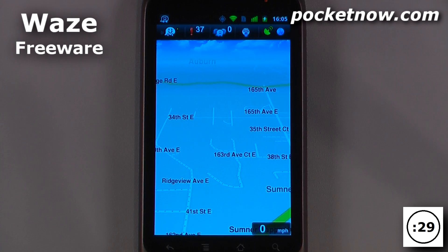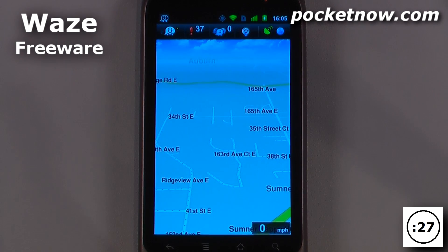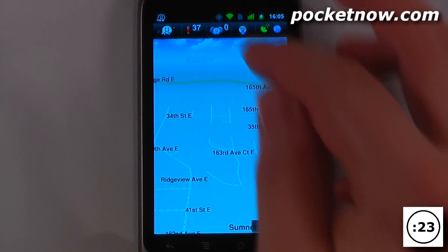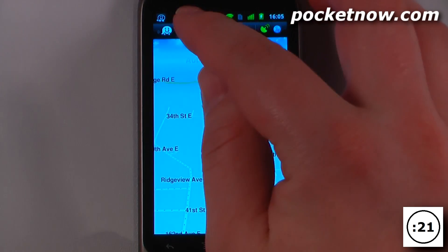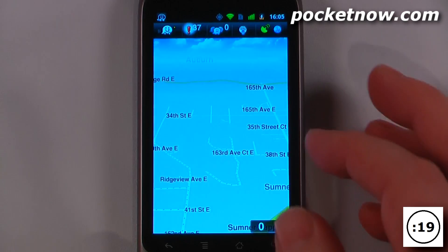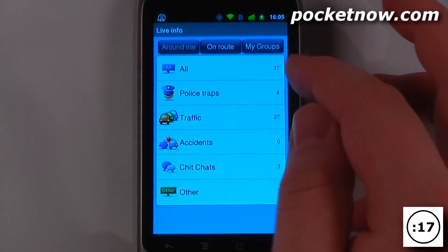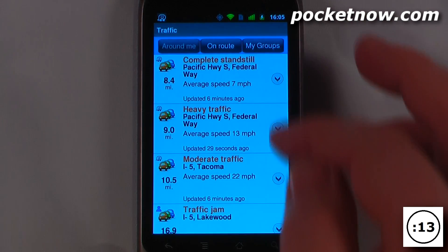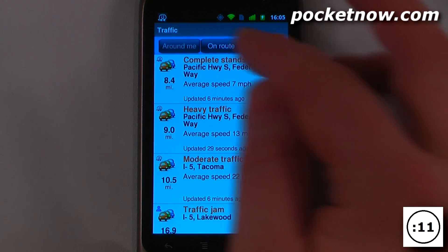This application is called Waze and it is great for any driver out there that wants to get information on traffic alerts, accidents, and also police traps, speed traps, or red light cameras and all that great stuff. You can go on here, click up here, and view all of the information — all of the incidents — or you can view the traffic in your area.